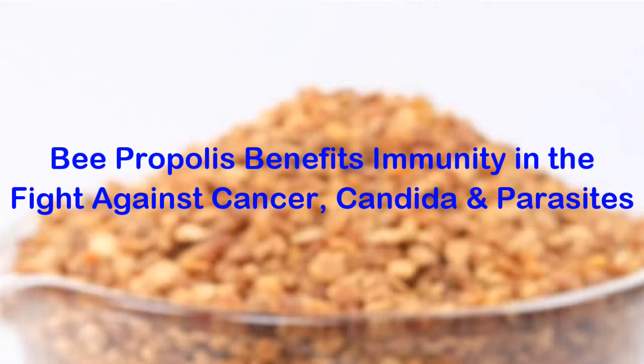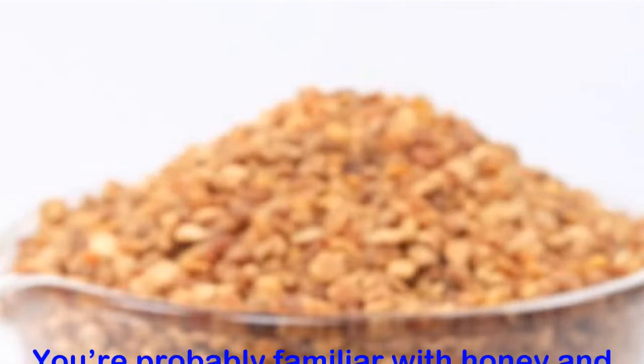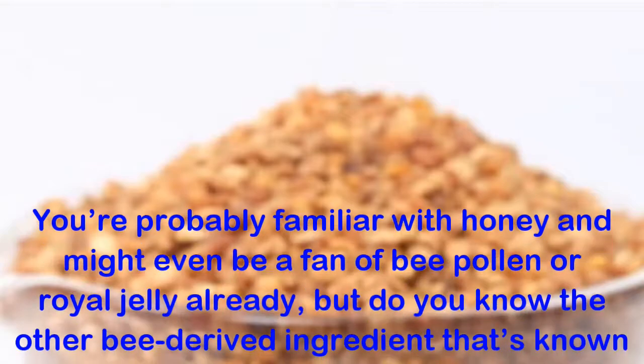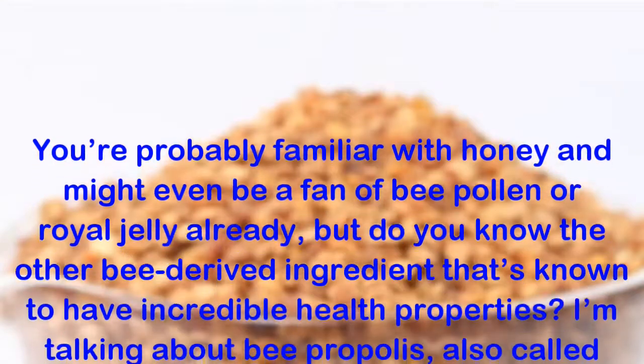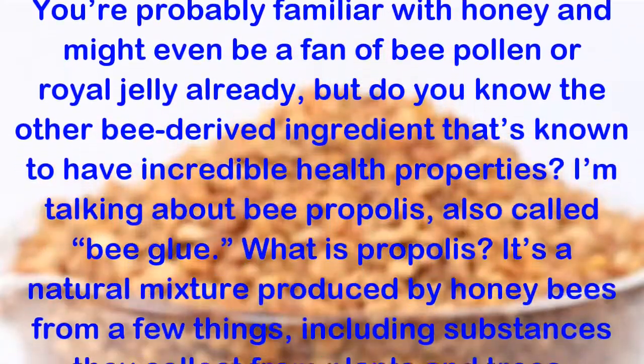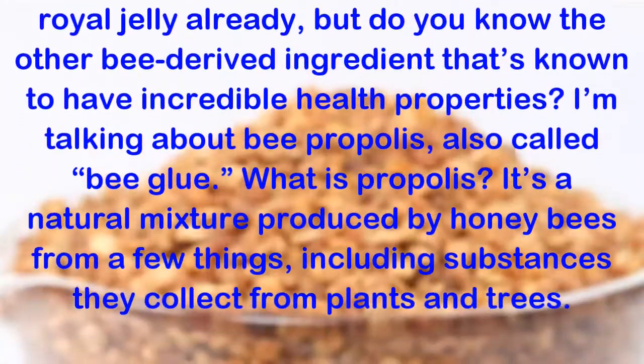Bee Propolis Benefits Immunity in the Fight Against Cancer, Candida and Parasites. You're probably familiar with honey and might even be a fan of bee pollen or royal jelly already, but do you know the other bee-derived ingredient that's known to have incredible health properties? I'm talking about bee propolis, also called bee glue.